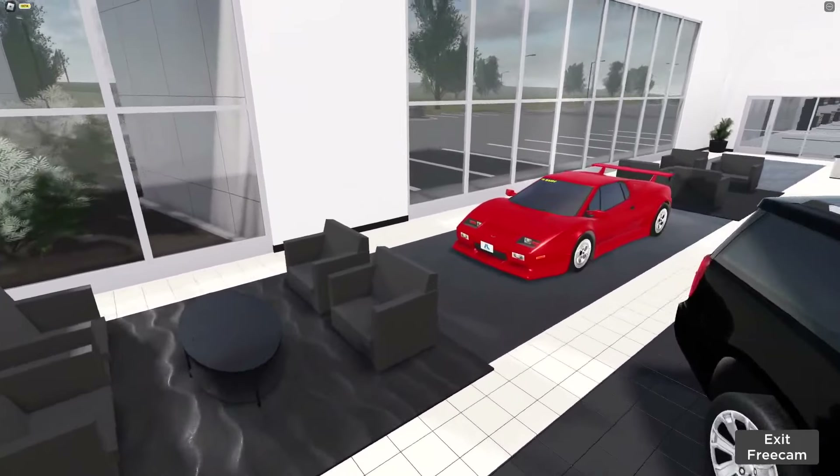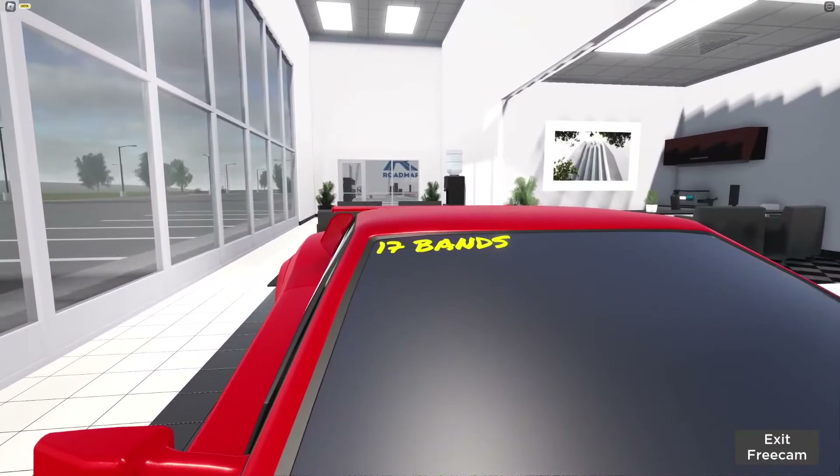Secret number three: this Lamborghini in the dealership doesn't actually have a listed price on the window — it just says 17 vans. I don't know what that is a reference to.